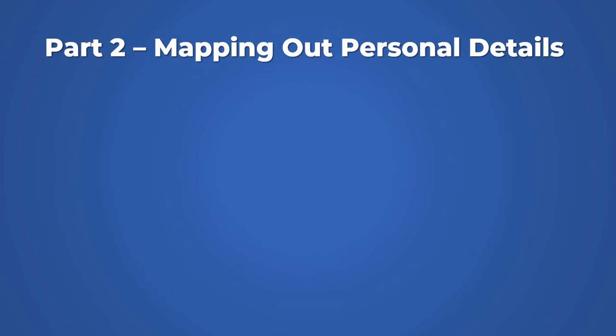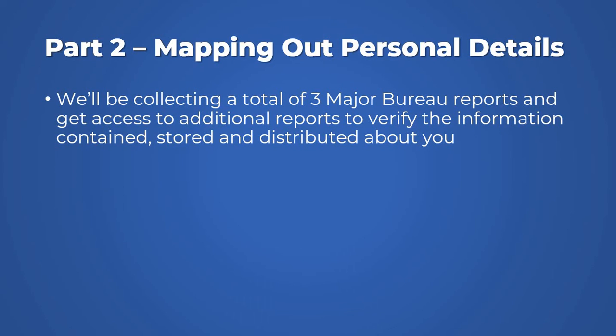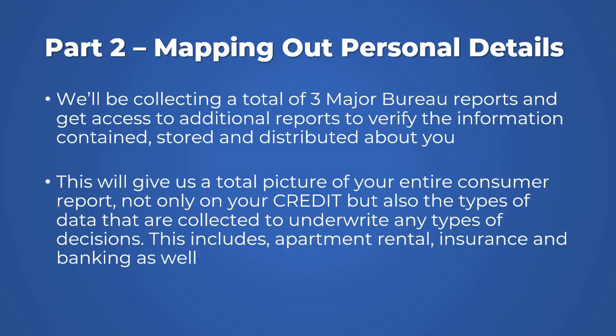Now we move into the second part: mapping your personal details. I'm a big fan of the PI minimizer technique and the Trident wave, which is the ultimate credit attack. But because we're doing a CDR sweep, we're going to enhance it 10x or 100x. We'll collect a total of three major credit reports and get access to additional reports to verify the information they have stored, contained, and sometimes distributed about you. We need a clear snapshot of how your entire image looks as a consumer — whether to a vendor, a landlord, a mortgage approver, or an insurance agency.